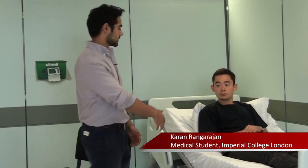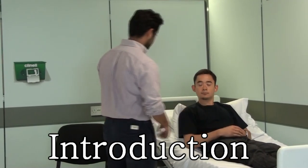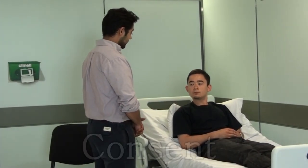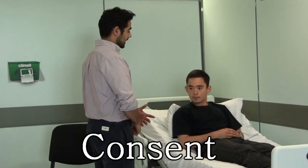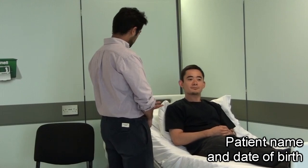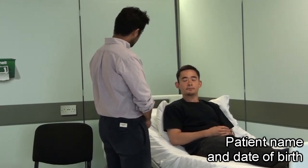Hi, welcome to the OSCE station. Today I'm going to be taking you through how to do a thyroid examination with our patient over here. Hi, my name is Karim Lirajan, I'm a final year medical student. I've just been asked to have a quick feel of one of the glands in your neck called the thyroid gland. Can I just confirm your full name and date of birth? My name is Tristan Brown and I'm 22.